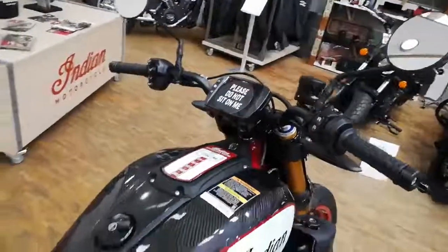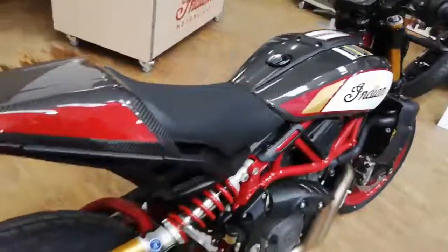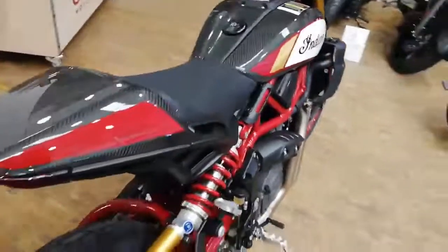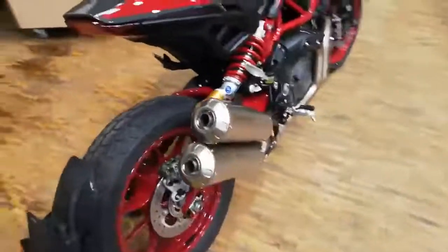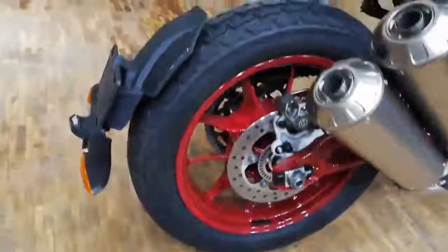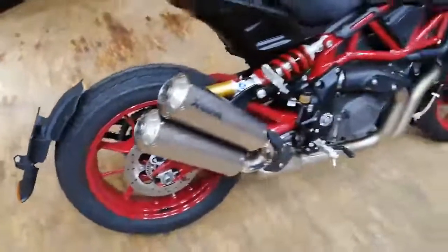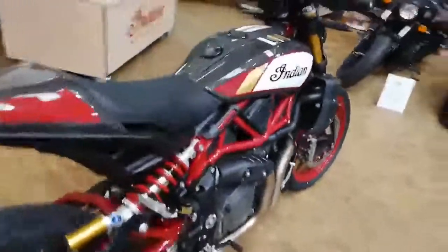You've also got fully adjustable suspension units, anti-wheelie control, traction control, titanium Akrapovič pipes, and gorgeous 18 and 19-inch rims. Moving around the bike reveals even more.